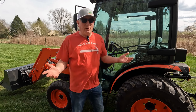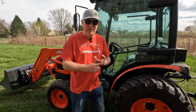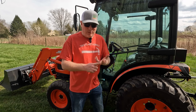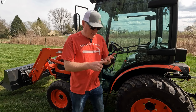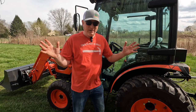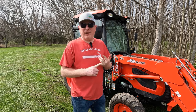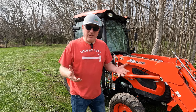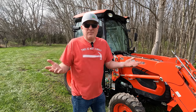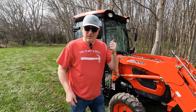Next benefit: you can work in any kind of weather. You can work in the rain — if you need to finish the job and it starts raining, you can get it done the same day. You can work in the snow in a t-shirt. You can work in extreme heat with the AC. And it keeps all the dust, dirt, and pollen off of you — which means you don't have to do laundry as often, so you're saving detergent, water, and electricity. So if you care about the planet, you'll get a cab.